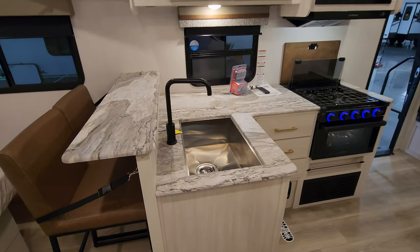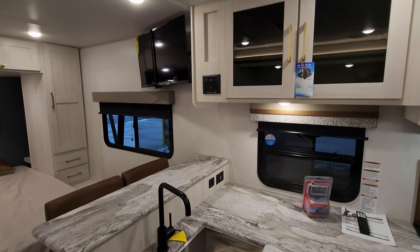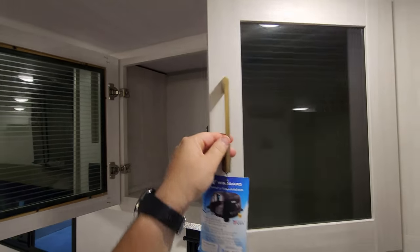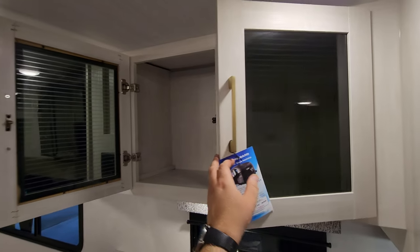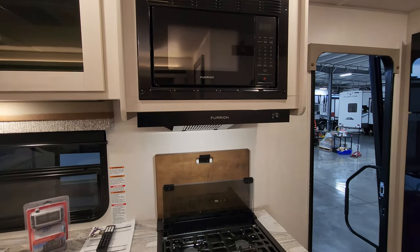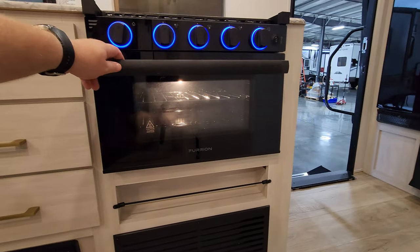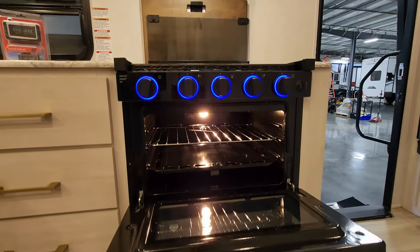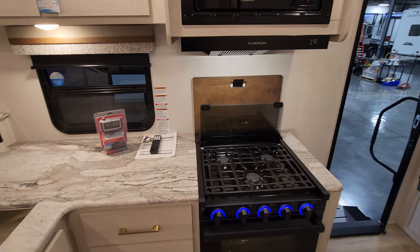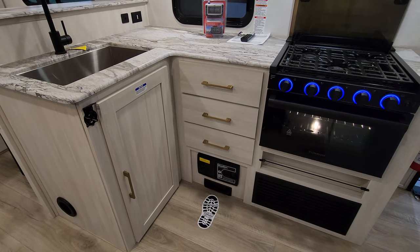In the kitchen area you have a high-rise faucet and an undermount sink. There are electric outlet and USB charger ports back there as well, and a Furion stereo system next to your cabinetry. The kitchen is currently using a Furion microwave, Furion hood range light and fan, and a Furion oven which has the glass front with a light built in and light-up knobs. There is a three-burner stove top with a flip-down glass lid and a little cutting board backsplash back there as well.